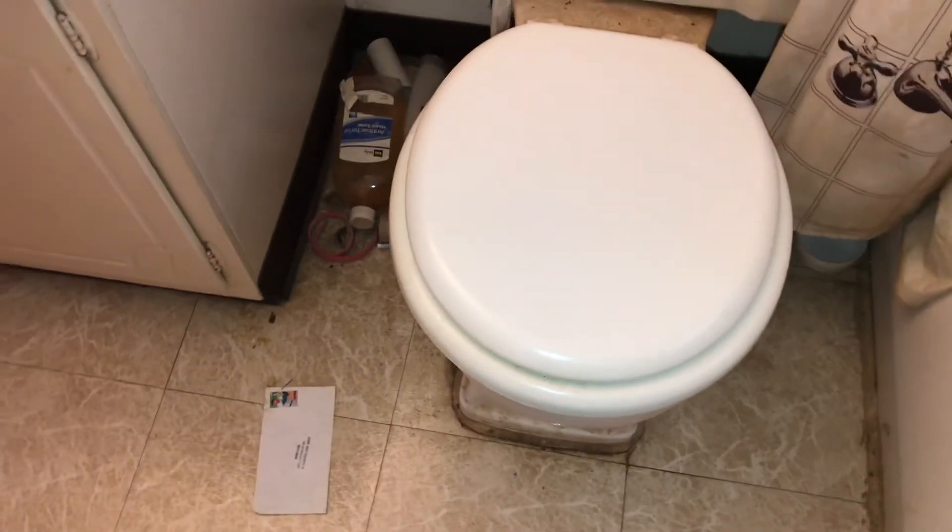Another bathroom — need a new bathroom floor, need a complete paint job. Tub needs to be cleaned, new shower head. Toilet needs a new toilet. Replace the vanity and the mirror, need a new bathroom floor.